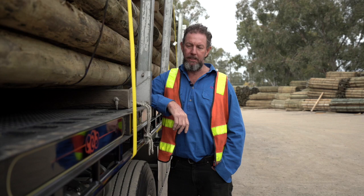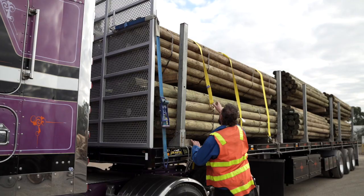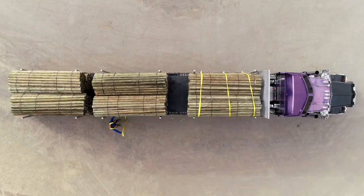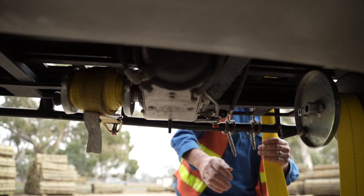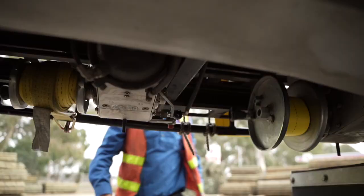Compared to the old hand ratchets we used all the time, these just make the job so much quicker and safer. This is a good run with one delivery, but some days we're going to have seven deliveries, so we're forever out of the truck — unstrapping, re-strapping onto the next drop — but life's so much easier and quicker. We're strapping down quicker, we're getting unloaded quicker, and there's less strain on the body.